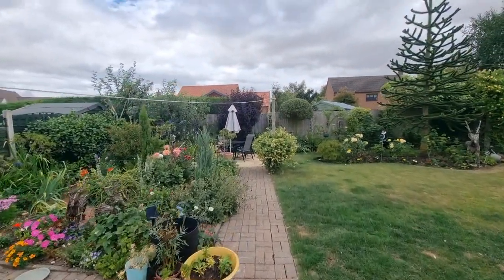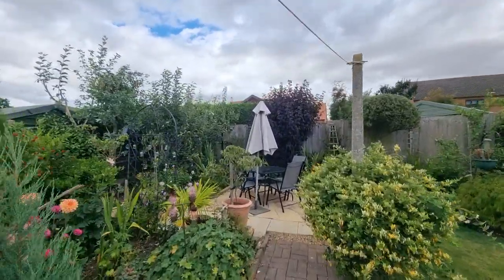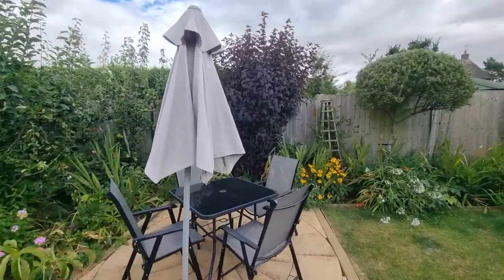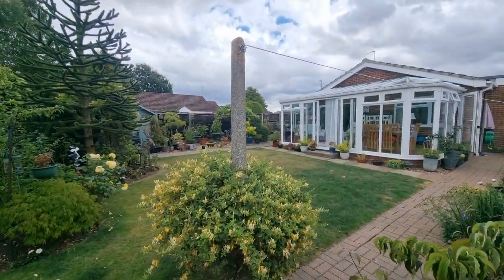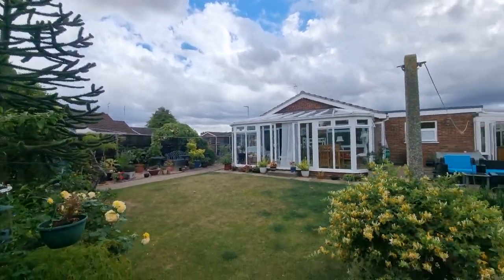There's a seating area laid to block paving, double doors taking you into the second conservatory, another outside light, and an outside tap. There's another seating area tucked away in the corner. It's a pity the sun's not out, because that would really show it in its true light — it really is a delightful garden.